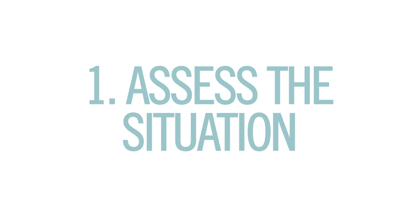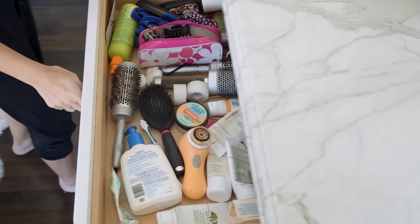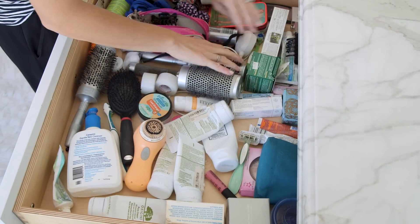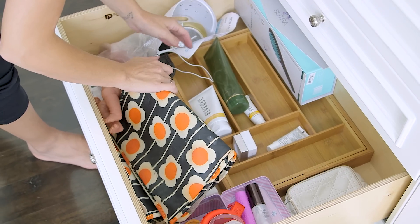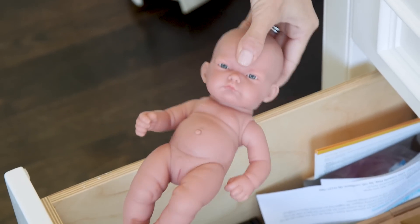First, I went through my drawers to assess the situation. I realized the stuff I really wanted to use wasn't accessible because I had way too much old stuff in there. Simple patches in the hair drawer — perfect spot. Oh look, I have this drawer organized that I don't even use, and we've got a creepy doll.